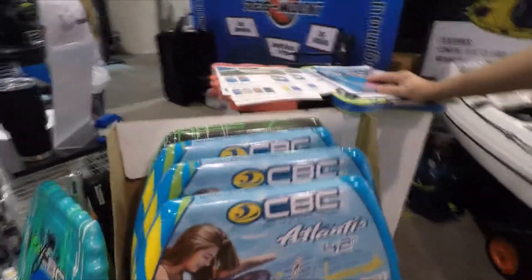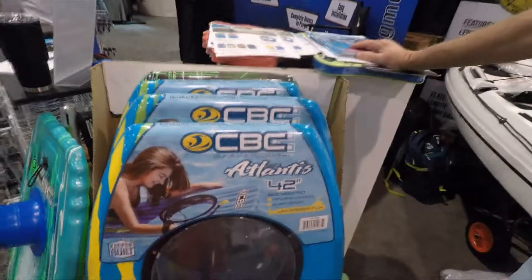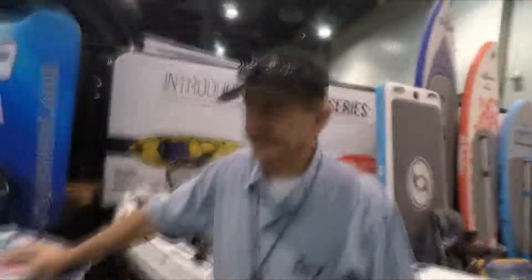Mike Hughes here at KeeperSportsProducts.com and the California Board Company. We're looking at the Atlantis 42, and Pete is going to tell us a little bit about it. It's actually one of our new boards that we're really introducing at this show.